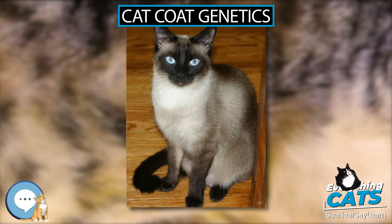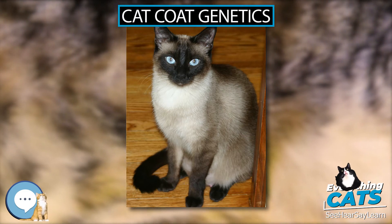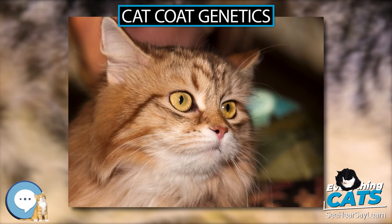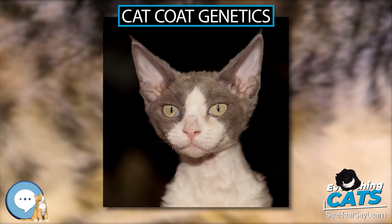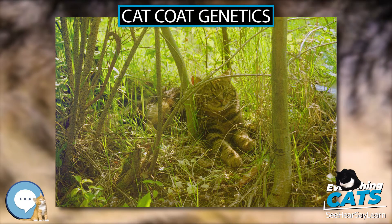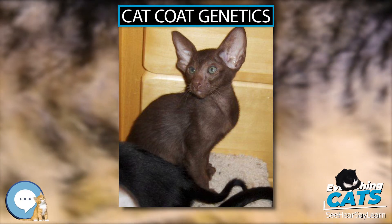This color is known as red by breeders; other names include yellow, ginger, and marmalade. Red show cats have a deep orange color, but it can also present as yellow or light ginger. Unidentified polygenes are theorized to be the reason for this variance. Orange is epistatic to non-agouti, so all red cats are tabbies; solid red show cats are usually low-contrast ticked tabbies.